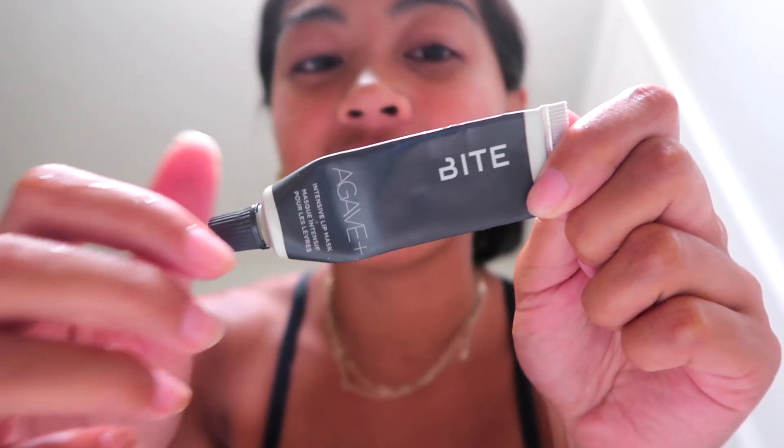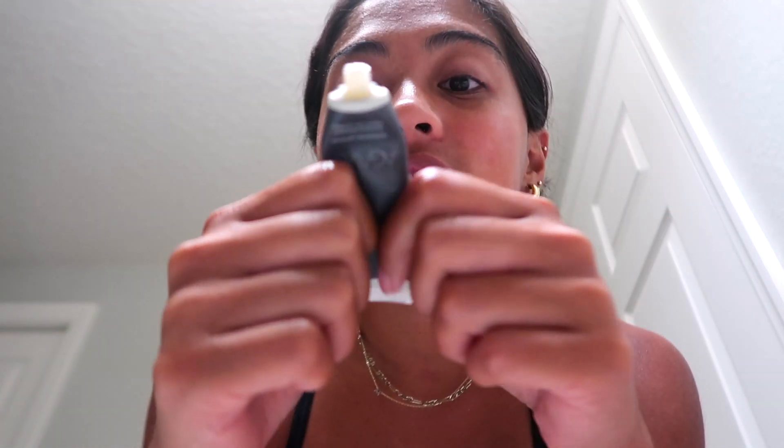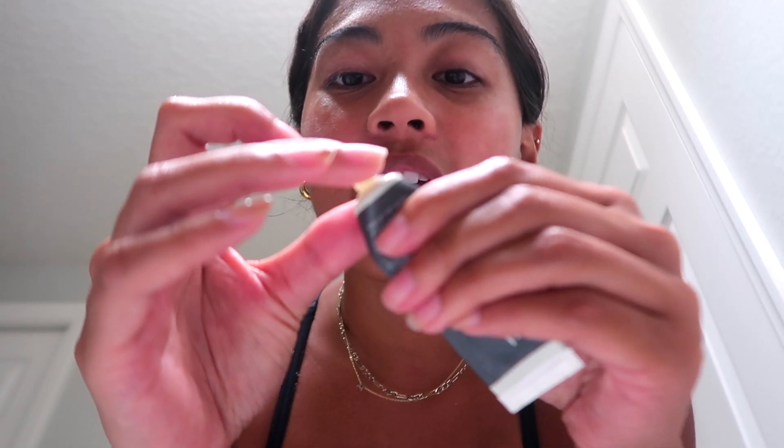The last thing I do for my nighttime routine is the Bite Agave Lip Mask — I'm basically almost out of it, it's my favorite lip mask ever. I put this on at night and it lasts all the way into the morning. One of my biggest things is making sure my lips are moisturized because I hate having chapped lips. I've been swearing by this lip mask — you guys should definitely get it, it's from Bite Beauty.